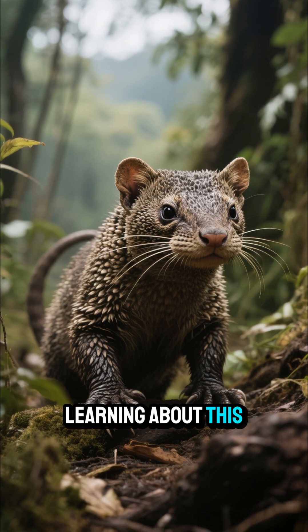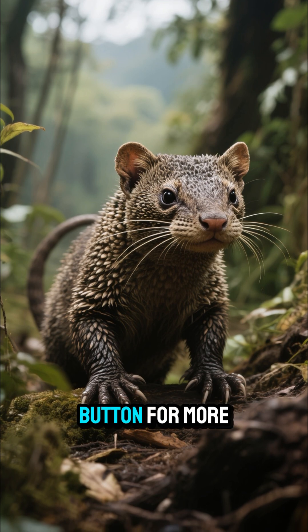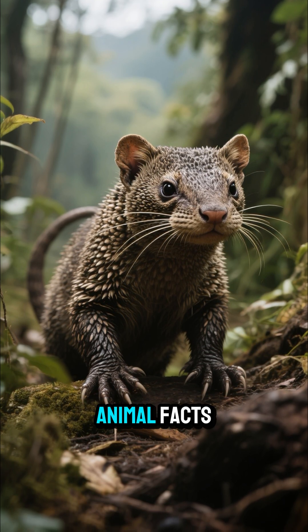If you loved learning about this weird and wonderful creature, make sure to hit that subscribe button for more amazing animal facts.